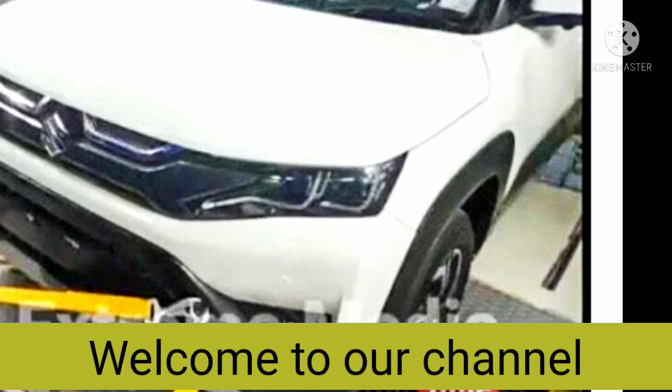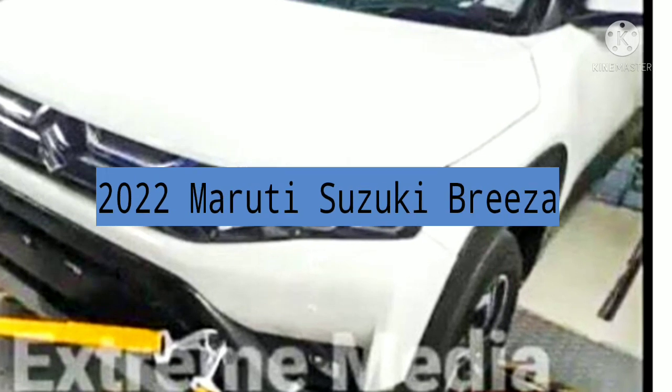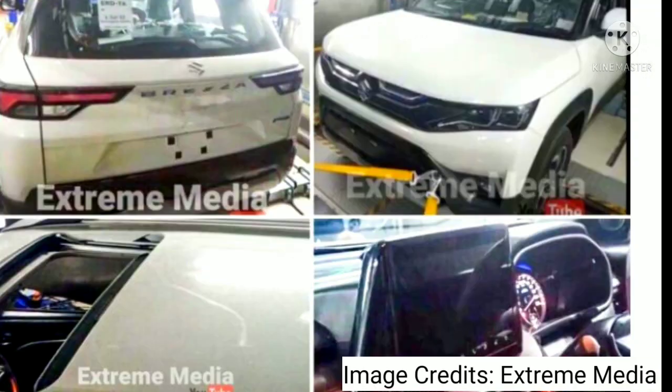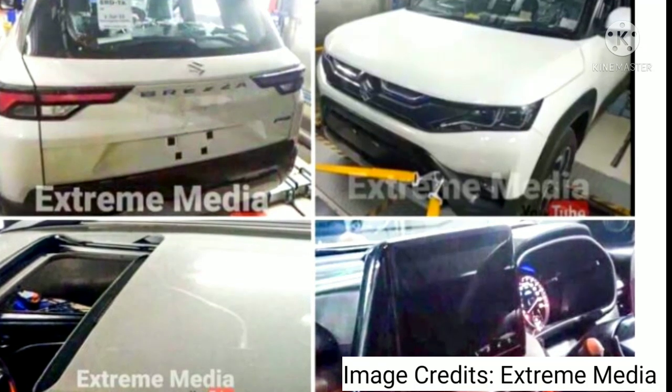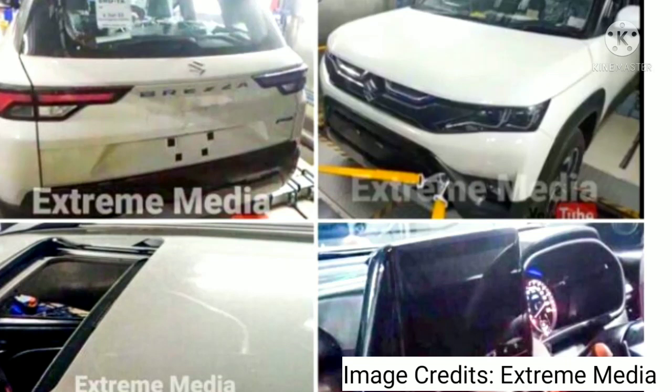Hello friends, welcome to our channel. Today in this video we are going to discuss the upcoming 2022 Maruti Suzuki Brezza. With growing competition in this segment, the company is gearing up for the launch of the next-generation Maruti Brezza, which is slated to take place next year.